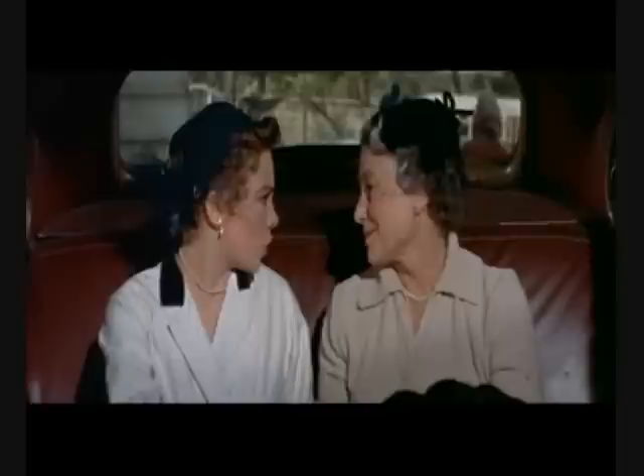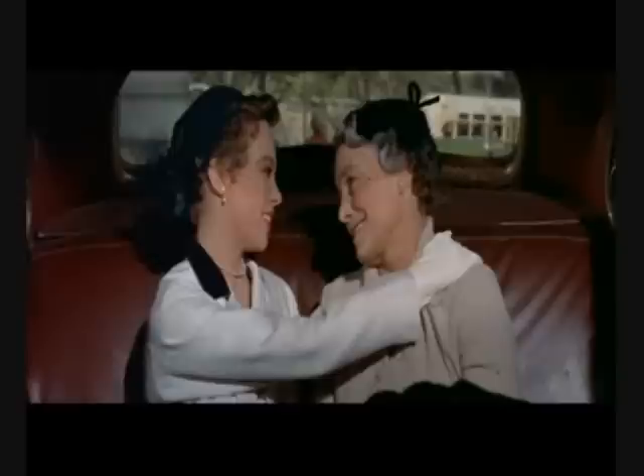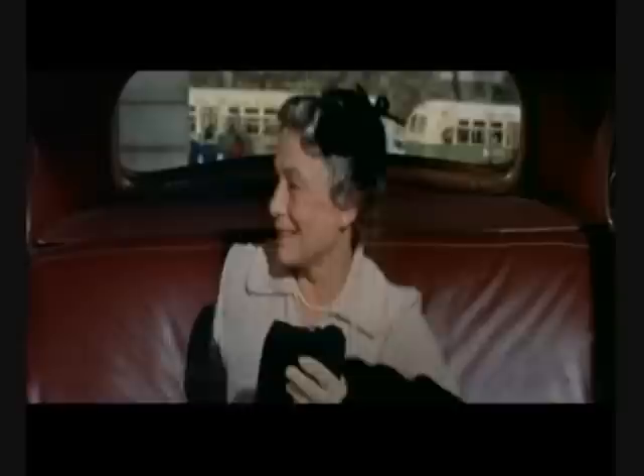Here we are. This is where he lives. Who shall I ask for? Don't worry about it — you're expected. Thank you, Miss Pritchard. Thank you for everything.